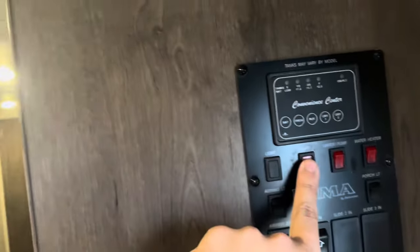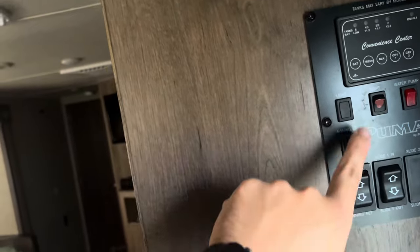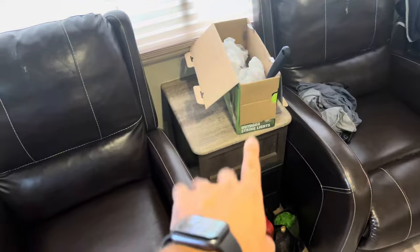Those are not connected to the main light switch that controls the main part of the camper. Right here you've got your inside light, water pump, water heater, porch light, awning light, and then your slide in and out and your awning in and out, as well as your little access panel. Over here by the main door, you have two recliners with a table in between them.